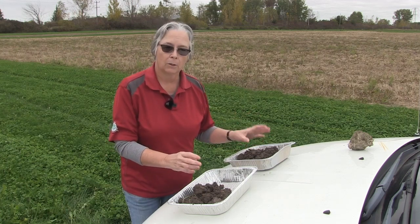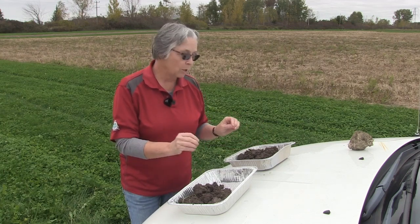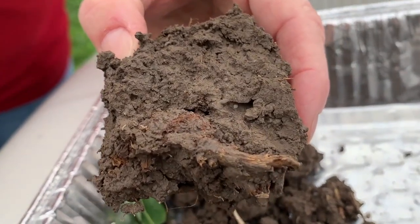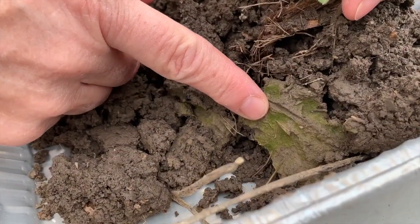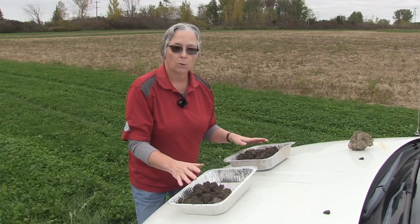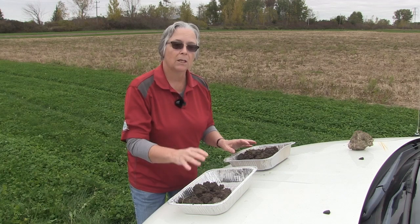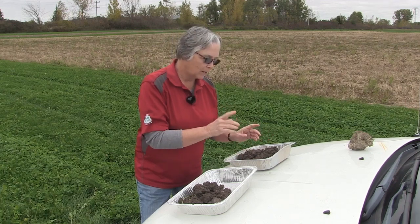This field with forages is around 4.3% organic matter, whereas this other field is somewhere in the low threes — about a point difference. There's a slight color change even. You can see the difference in the surface of the soil. This surface is still quite open and you can see the aggregation. Whereas the field that's been primarily corn has been sealed, and if it was a little drier you would see a very thick crust on it. They're both very productive soils, but one is more resilient than the other. This one with the higher organic matter and better soil structure is going to be more resilient year in, year out.